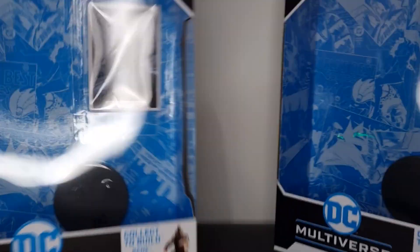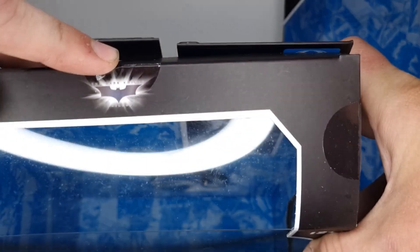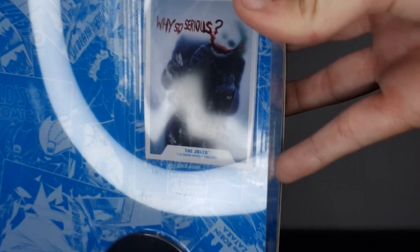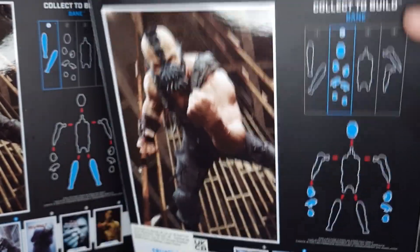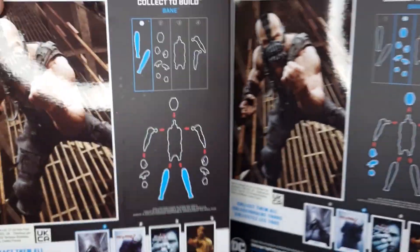Starting with the boxes — it's the same as always from McFarlane with the window display, Batman logo up top. We get the trading card and the stand as standard with these McFarlane figures. On the back of the box it shows the build-a-figure pieces you're getting, the other cards and figures in the wave.